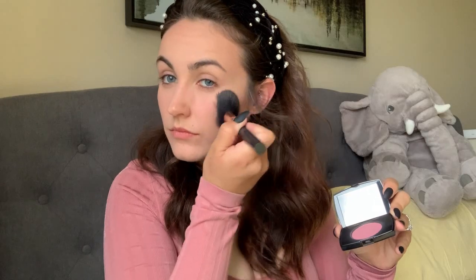Next I have this blush. I'm not sure who it's by — it might be Clinique, my mom gave it to me and I'm pretty sure it's a sample. I use the same brush that I use for my bronzer and just dab it and put some blush on like that.